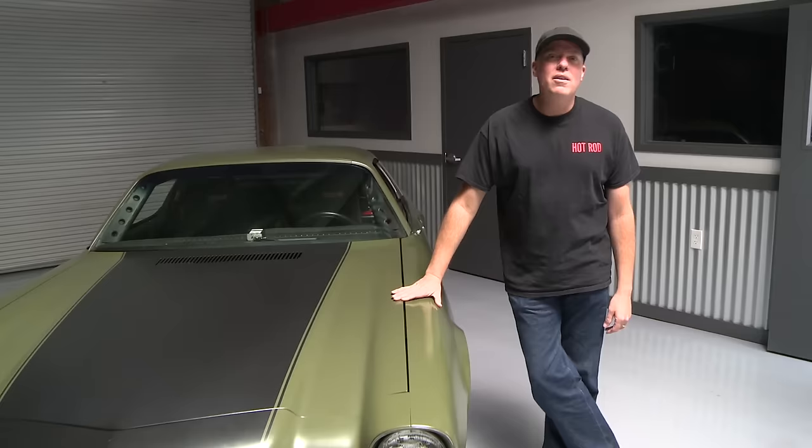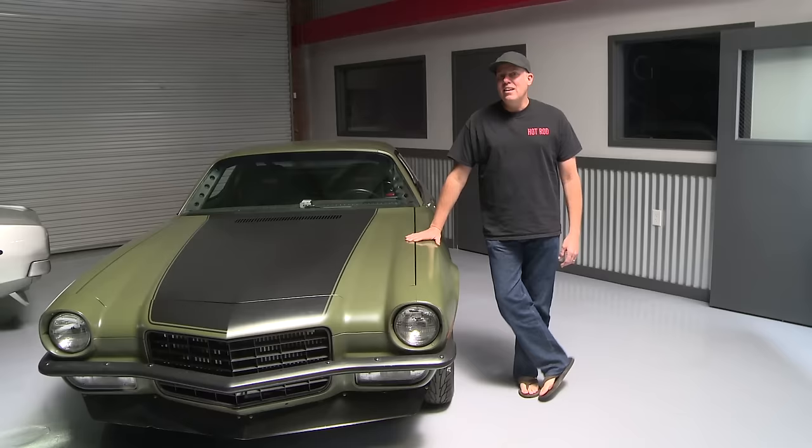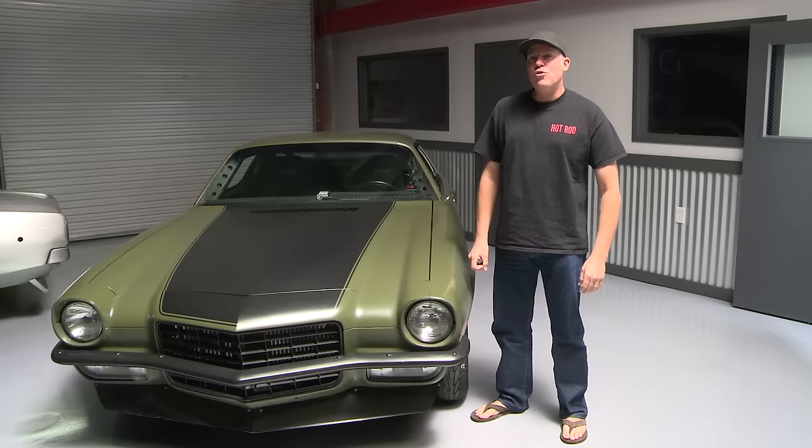If this was just another all-black pro touring '73 Camaro, nobody would remember it. But the other reason people remember the car is that it was in one of the Fast and Furious movies. Honestly, I can't even remember which one — it's either four or five. And my director is off camera right now going, 'It was four.' So yeah, it was Fast and Furious 4.